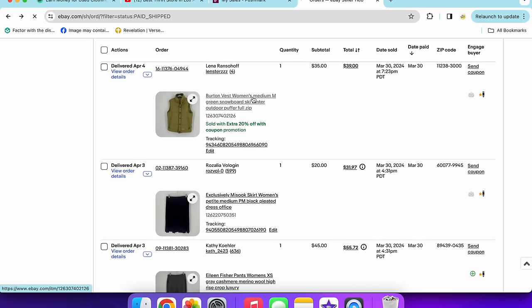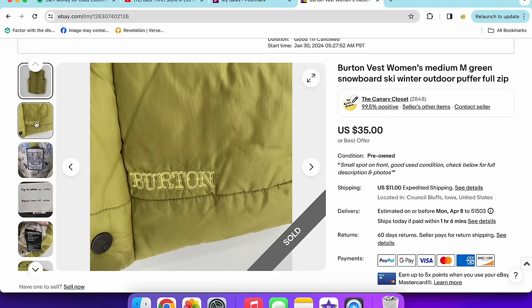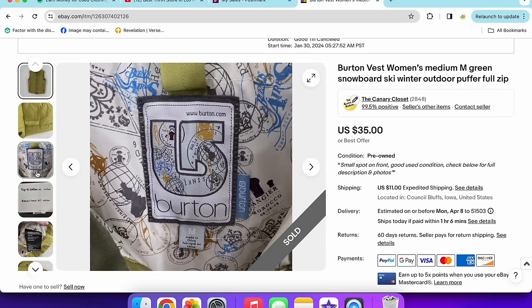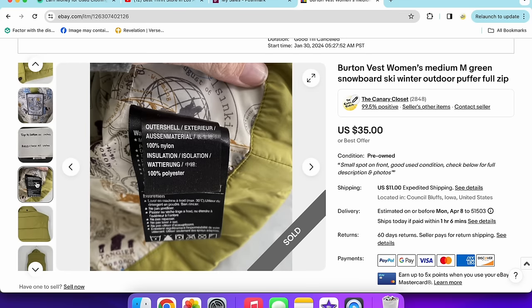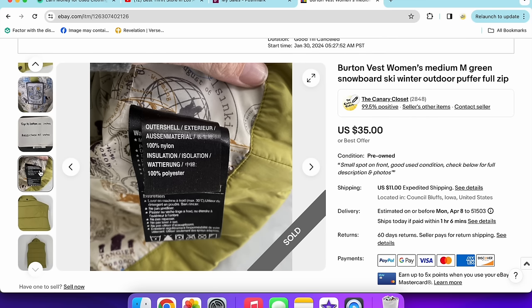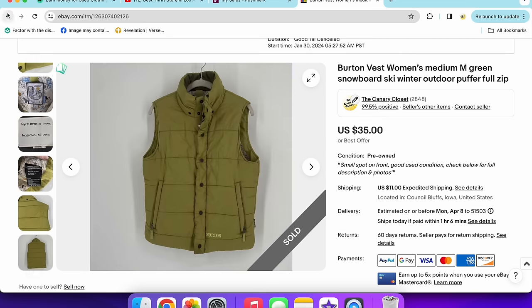A Burton vest also sold for $35 — women's size medium, green, snowboard and ski brand, puffer style with a polyester insulation outer shell of 100% nylon. Then this Exclusively Misook skirt — skirts don't sell as well for me as blazers, dresses, or tops. It sold for $20, petite medium, basic black acrylic. Glad to get that sold.